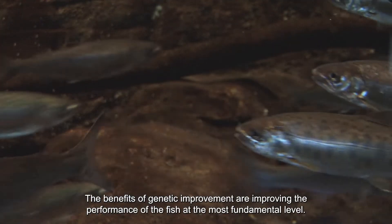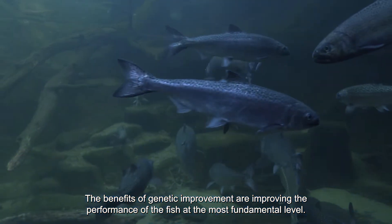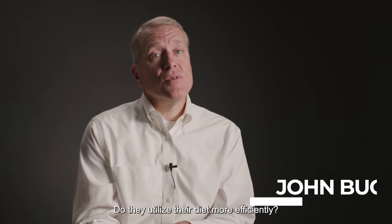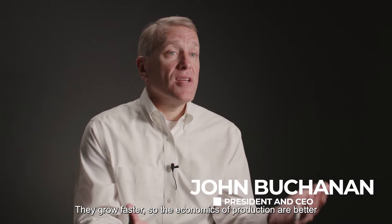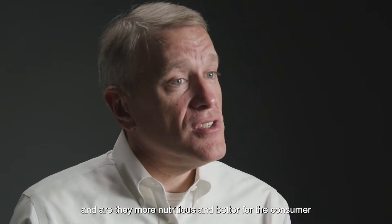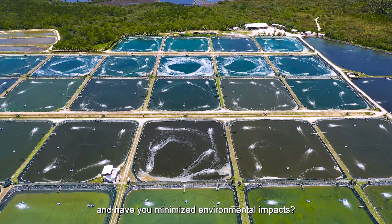The benefits of genetic improvement are improving the performance of the fish at the most fundamental level. Are they healthier? Do they utilize their diet more efficiently? They grow faster, so the economics of production are better, and are they more nutritious and better for the consumer? Have you minimized environmental impacts?